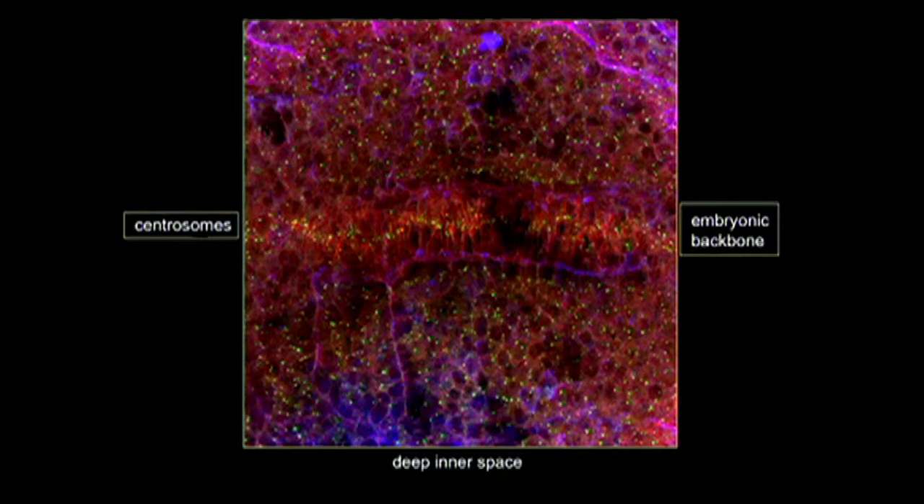We're working on the hypothesis that that tiny little bit of the cell is really important in generating your body shape. This little bit of the embryo is a vertebrate embryo - you can see there's some level of organization along a line where all of these little centrosomes are lining up, compared to their distribution in other parts of the embryo. That part of the embryo is the bit that's going to become the backbone, and you can see that these centrosomes are more organized in the embryonic backbone than they are elsewhere.